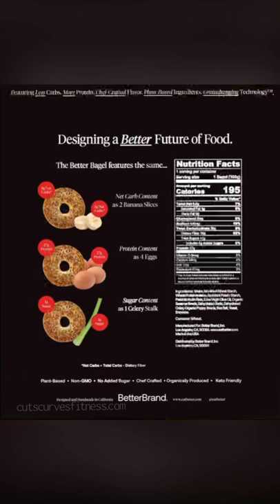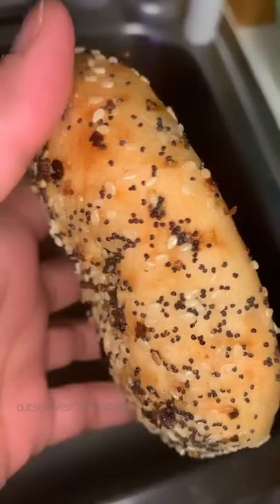They're vegan, they're plant-based, they're keto-friendly, they're non-GMO, and they are organic.